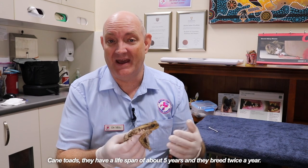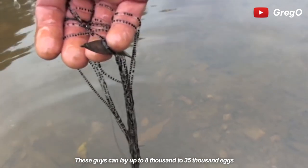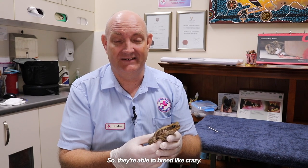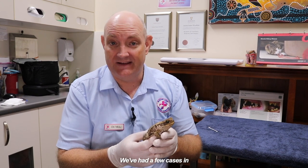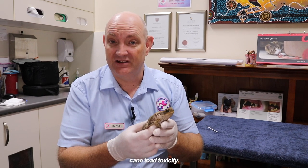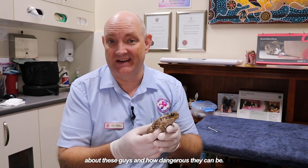Cane toads have a lifespan of about five years and they breed twice a year. These guys can lay up to 8,000 to 35,000 eggs a year, so they're able to breed like crazy. We've had a few cases in and unfortunately last week we lost one of our patients to cane toad toxicity. So I'm really here today to tell you about these guys and how dangerous they can be.